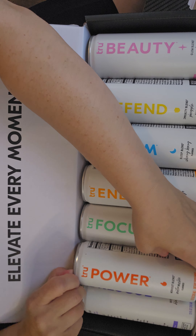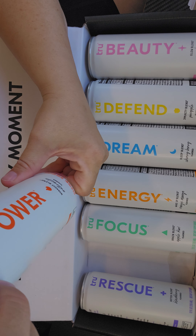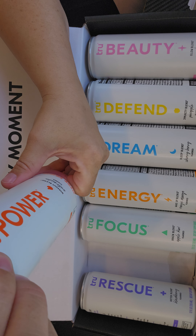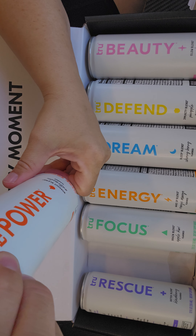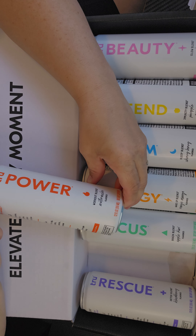The next thing we have here is True Power, which is the workout blend. This has things like caffeine, L-leucine, valine, beta-alanine, and green coffee bean extract — things to help give you energy.